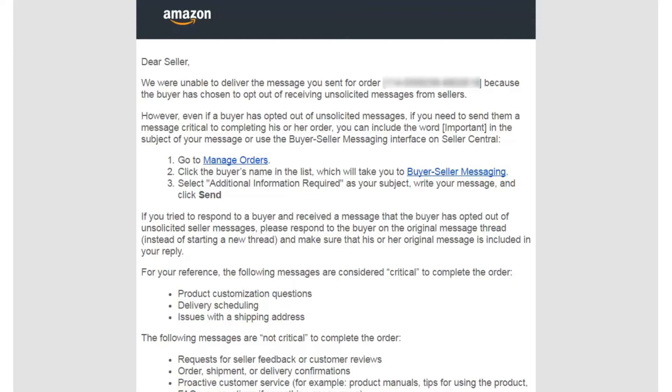It's pretty much telling you that the buyer has opted out of receiving messages from Amazon sellers. This can cause a bit of an issue for your autoresponders like sales backer fan pages, or even if you're one of those people who send downloadable products after the purchase is made, like instruction manuals or PDFs.